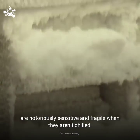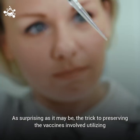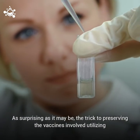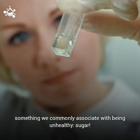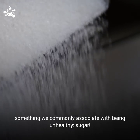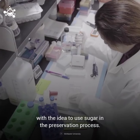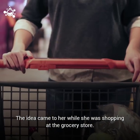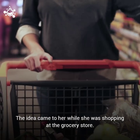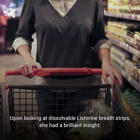They specifically chose these particular vaccines for testing because they are notoriously sensitive and fragile when they aren't chilled. As surprising as it may be, the trick to preserving these vaccines involved utilizing something we commonly associate with being unhealthy: sugar. Dr. Lung was quick to credit his colleague for coming up with the idea to use sugar in the preservation process. The idea came to her while she was shopping at the grocery store — upon looking at dissolvable Listerine breath strips, she had a brilliant insight.